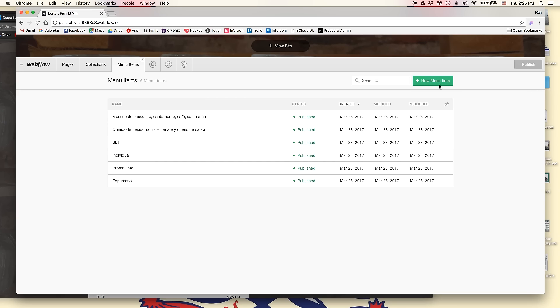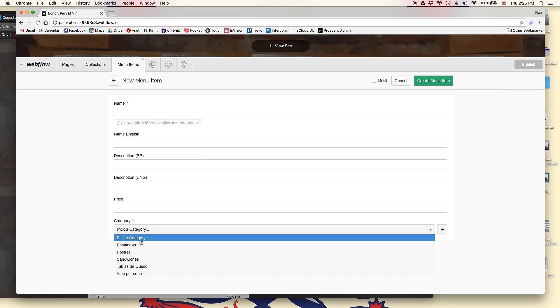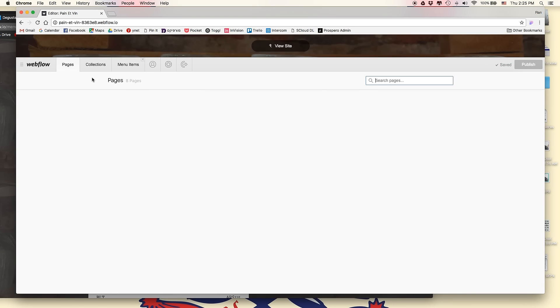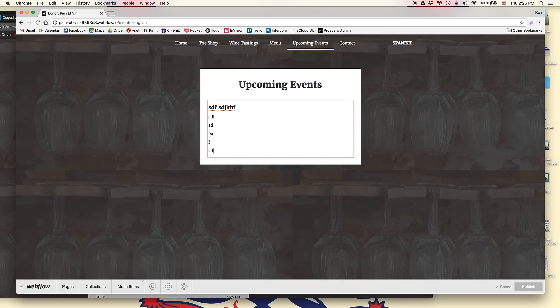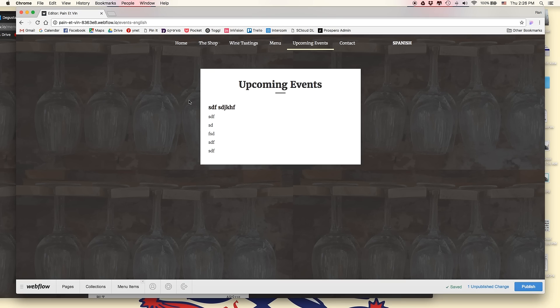The menu items are managed through the content management system. If you want to create a new item, it's as simple as clicking here, giving it a name in English and Spanish, a description in English and Spanish, a price, and choosing a category — and this will automatically update both the English and Spanish website. I think the content management of this website is going to be super easy.